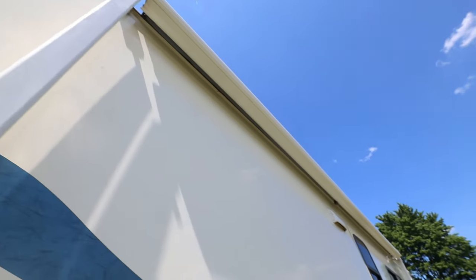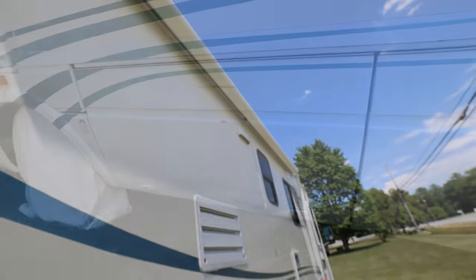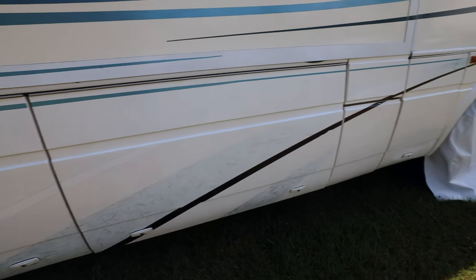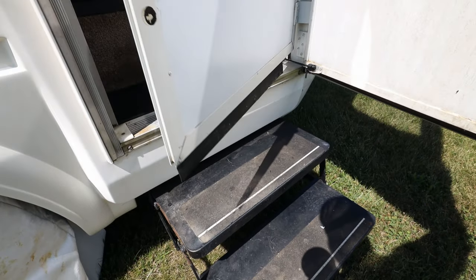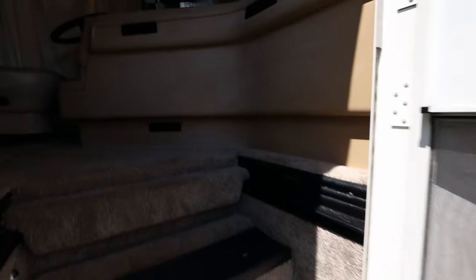Awnings on both sides — stick around to the end of the video and we're going to talk about all of the features. Right here taking a look at the storage options, you have storage on both sides of the vehicle. Stepping up, you have your power step, a screen door, and carpeting on the inside.